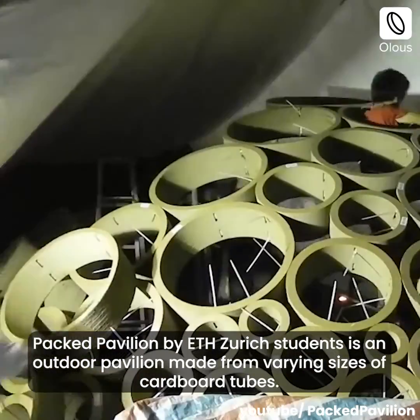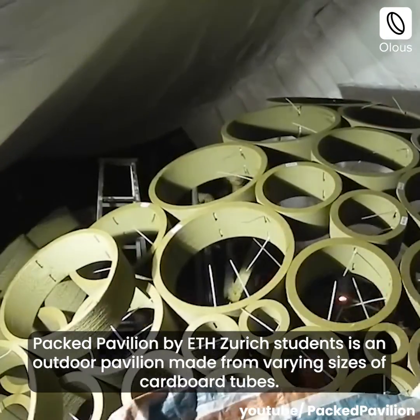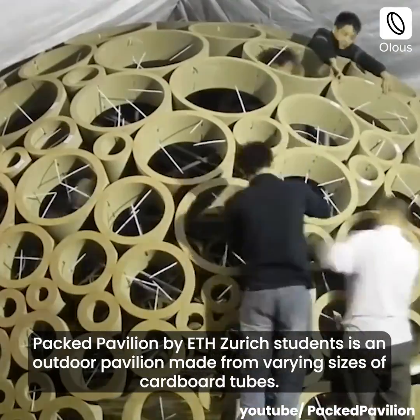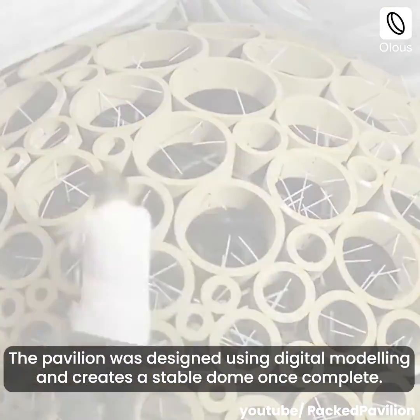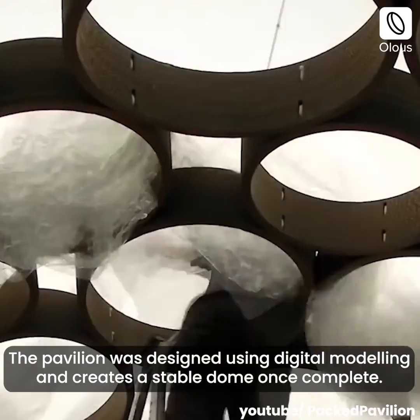The Packed Pavilion by ETH Zurich students is an outdoor pavilion made from varying sizes of cardboard tubes. The pavilion was designed using digital modeling and creates a stable dome once complete.